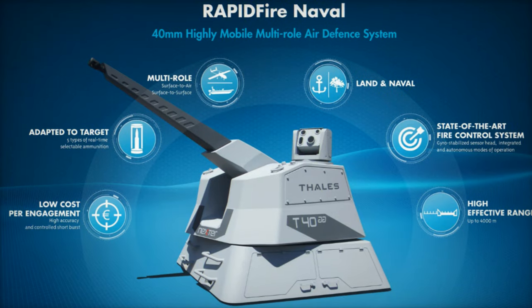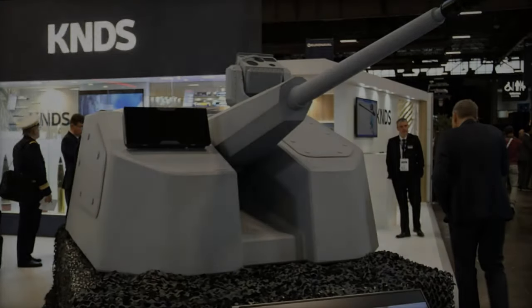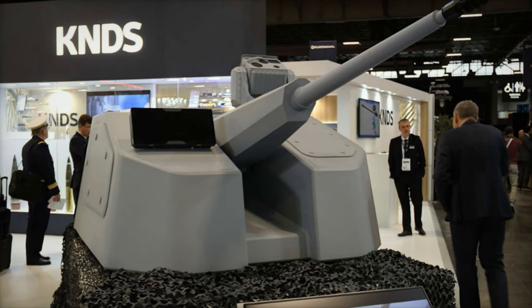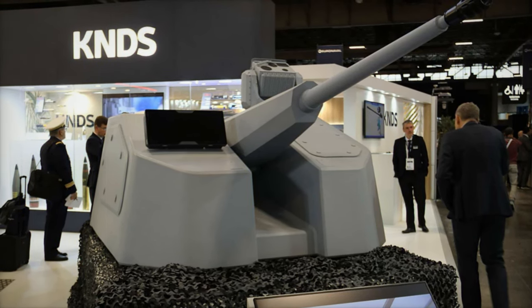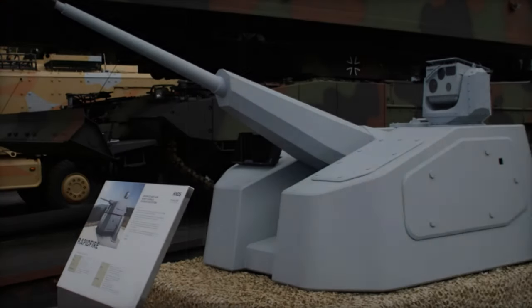Outfitted with a high-precision gun and a sophisticated optronic fire control system, RAPID Fire is engineered to engage multiple types of aerial targets, including drones, helicopters, and cruise missiles, as well as surface threats.